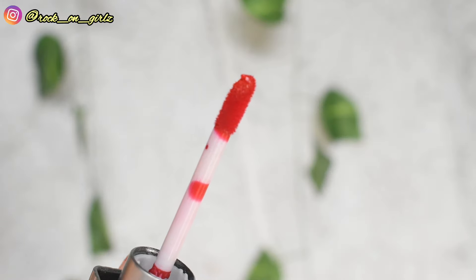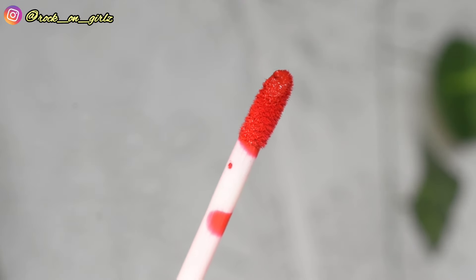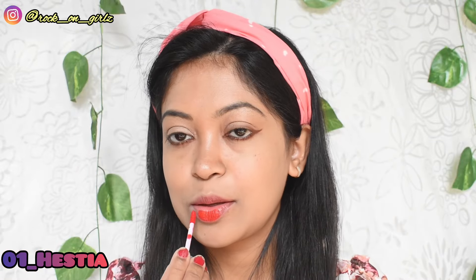This is the Insight Cosmetics lip cream with hydro filling technology. It contains niacinamide, avocado oil, and coconut oil. It is dermatologically tested, toxin free, cruelty free, and 100% vegan. It retails for ₹199 and you get 5.5 grams of product. As of now these are available only on Nykaa — I'll share the product link in the description. It comes in 12 different shades but I have five shades with me, so let's move on to the swatches.